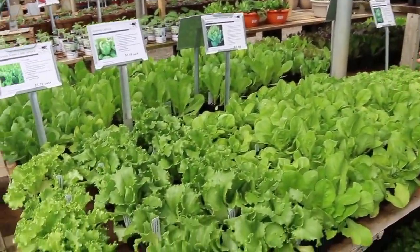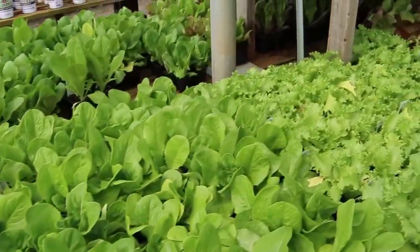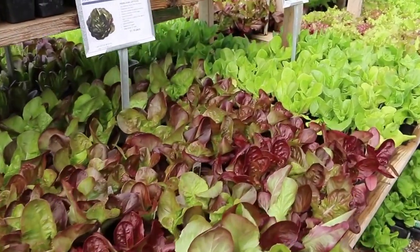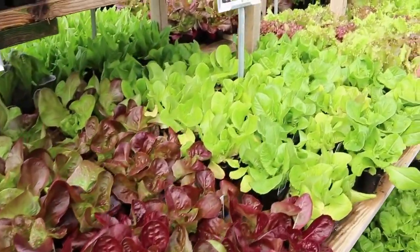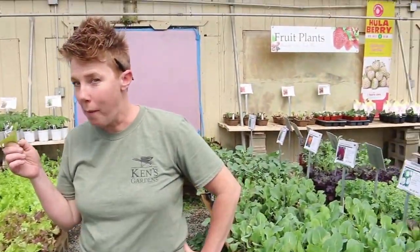Over here we have some lettuce. Look at all the different colors — greens and red and green and red. Some grow in a little head, some grow in a leaf that you can just keep cutting off and cutting off and it keeps growing. Very good.